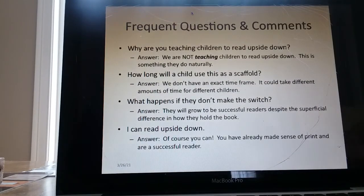Frequent questions and comments. 'Why are you teaching children to read upside down?' The answer is: we are not teaching children to read upside down — this is something they do naturally. If I were talented enough to teach kids to read upside down, why wouldn't I just teach them all right side up? 'How long will a child use this as a scaffold?' We don't have an exact time frame — it takes different amounts of time for different children. Some kids have gone a week before it made sense; others have stuck with it for months. 'What happens if they don't make the switch?' They will grow to be successful readers despite the superficial difference in how they hold their book. There is no correct way to hold a book — it's not written anywhere, nobody ever taught anybody that, it's just something everyone assumes.